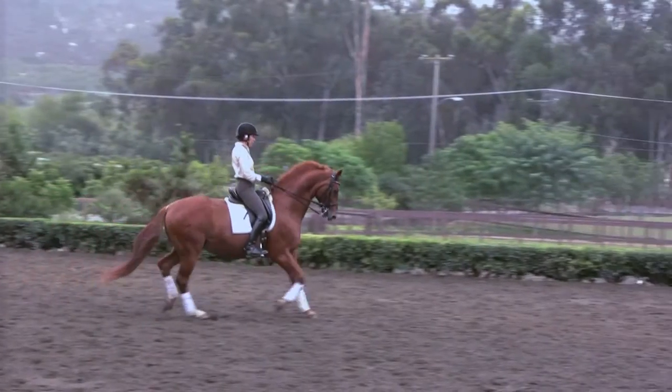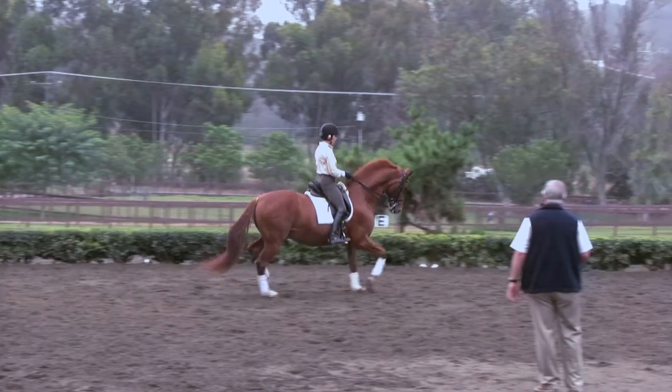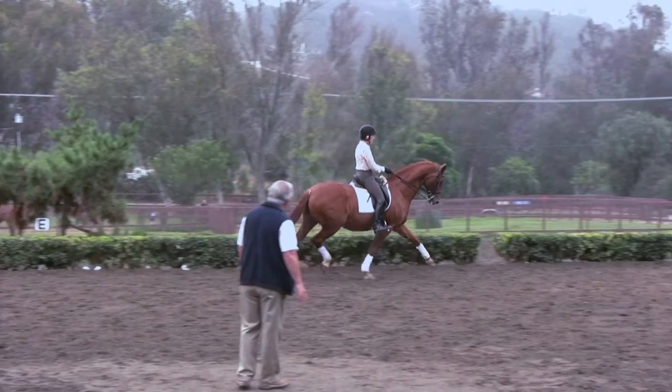These are the classes used in major competitions and major championships. The Grand Prix, the Grand Prix Special, and the Freestyle are the tests used in the Olympics. We try to show you a little bit of the difference in athleticism that's required between our national tests and the FEI level tests.